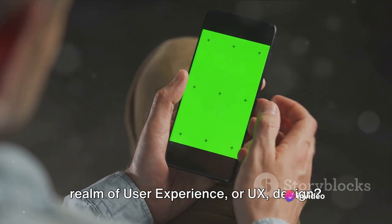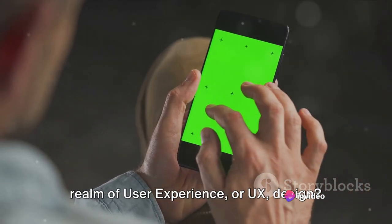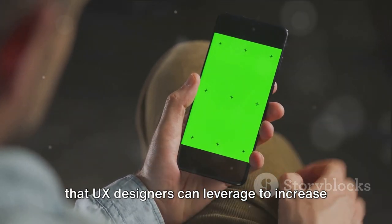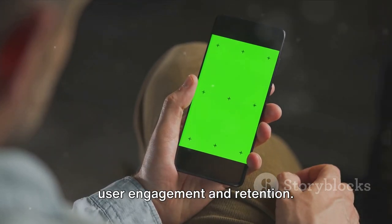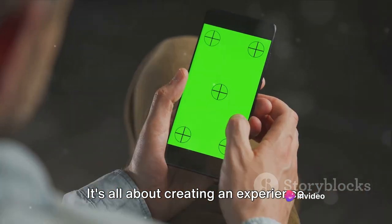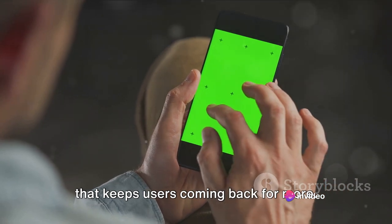Now, how does this play into the realm of user experience or UX design? The Zeigarnik effect is a cognitive bias that UX designers can leverage to increase user engagement and retention. It's all about creating an experience that keeps users coming back for more.